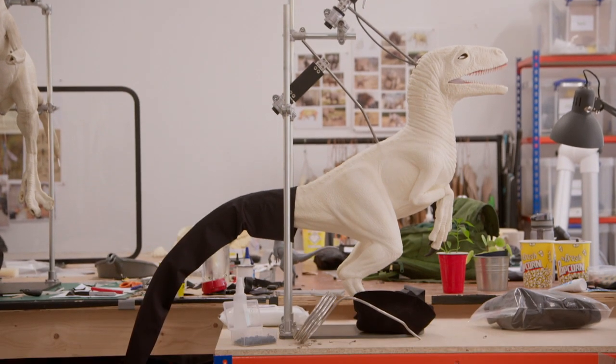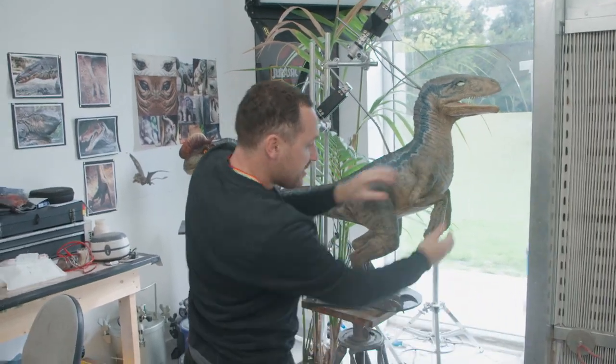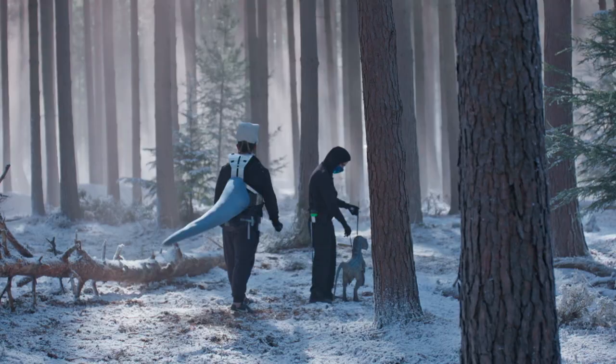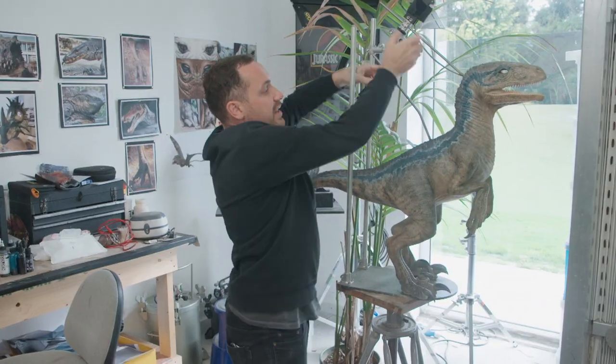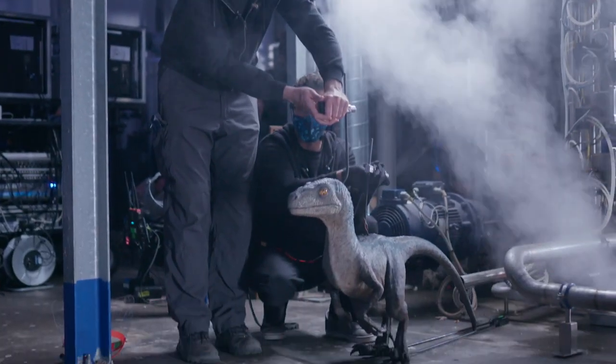We have what we call a performance puppet — a much more lightweight version. It'll have eyes in, but it's poseable. We can pose the arms, and it's going to be a lot lighter than the animatronic because it hasn't got a robot inside. So effectively, someone can take these handles and actually perform it on the day.